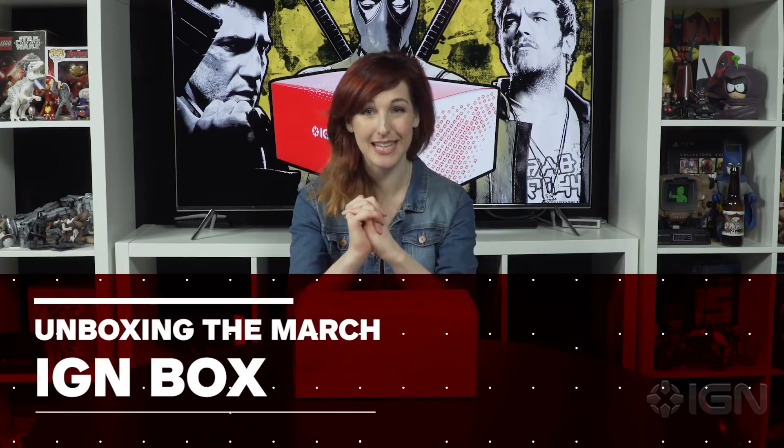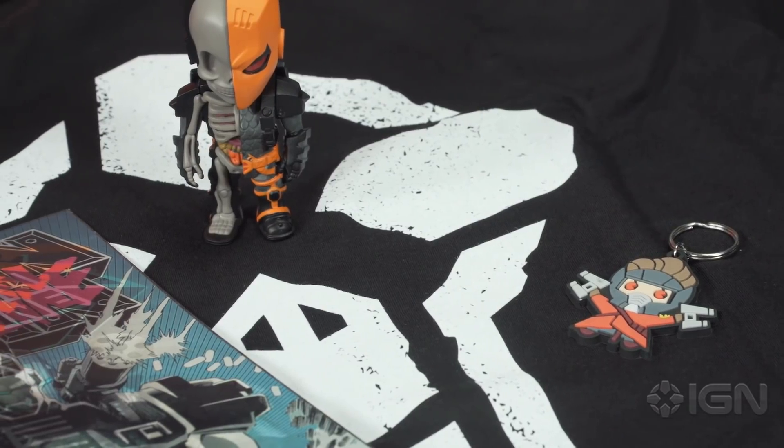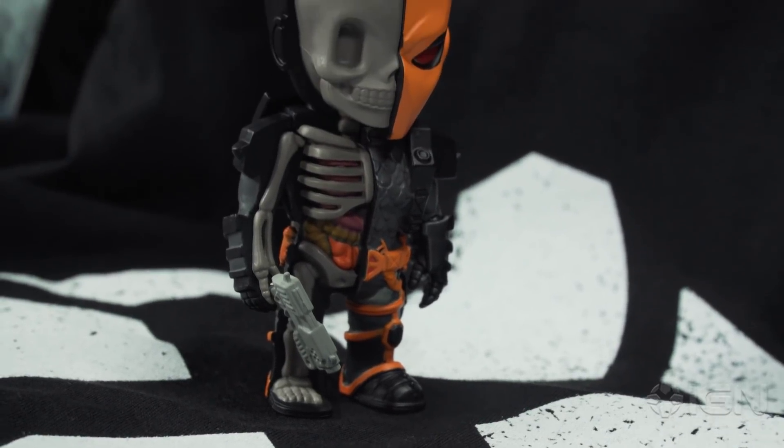This is the IGN Box, our monthly mystery package made in partnership with MyGeekBox and themed around the sorts of stuff that we cover here at IGN. Each box contains between five to seven items and March's box was themed around mercenaries and toasted the mercs that you wouldn't want to meet down a dark alley.